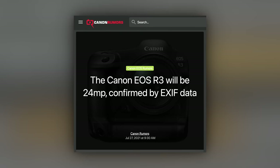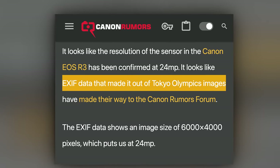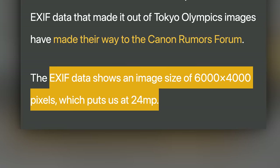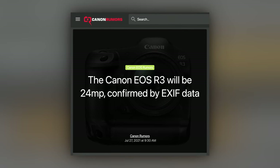In breaking news — Canon Rumors put out a rumor saying from the Olympics that they got metadata or EXIF data from an R3 and it's saying that it's 24 megapixels. Now we're going to wait for the final announcement, but I thought I would just jump in here because that came in after I already filmed the fix.